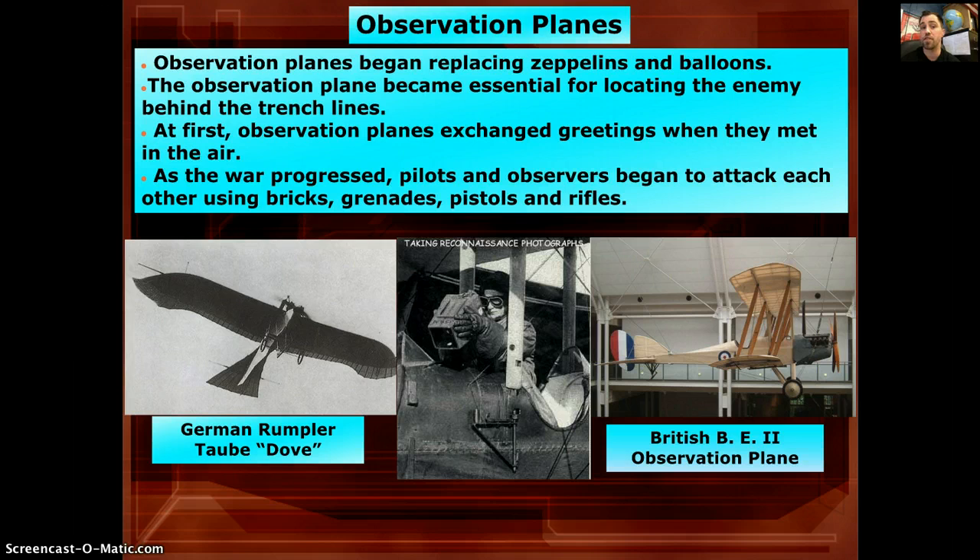Observation planes replaced the zeppelins and balloons because a plane is more maneuverable and faster. They were used to locate the enemy behind trench lines. At first, pilots from opposing sides would exchange greetings — both just doing their job, taking pictures for their side. But then they realized that if the enemy reported back, their own men would die. So they started grabbing bricks and grenades and dropping them on enemy planes, trying to hit the engine or blow off the propeller.